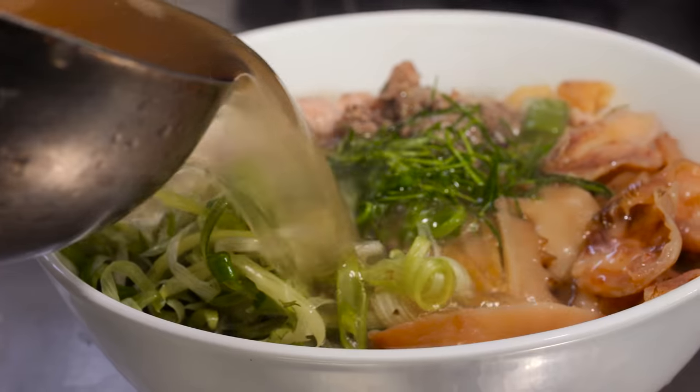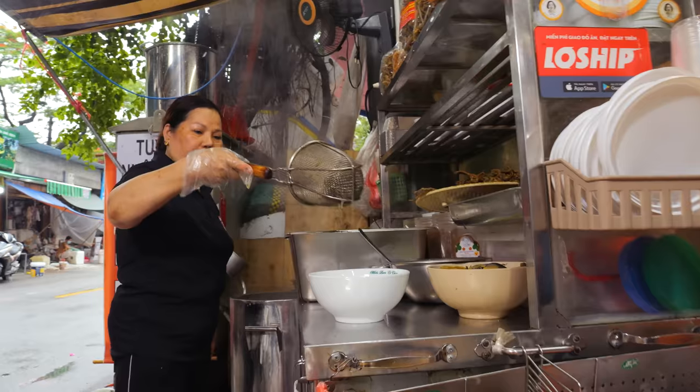In this video, you're going to witness the most delicious, literally heartwarming, most unique, strangely satisfying noodles in Vietnam's capital, Hanoi.